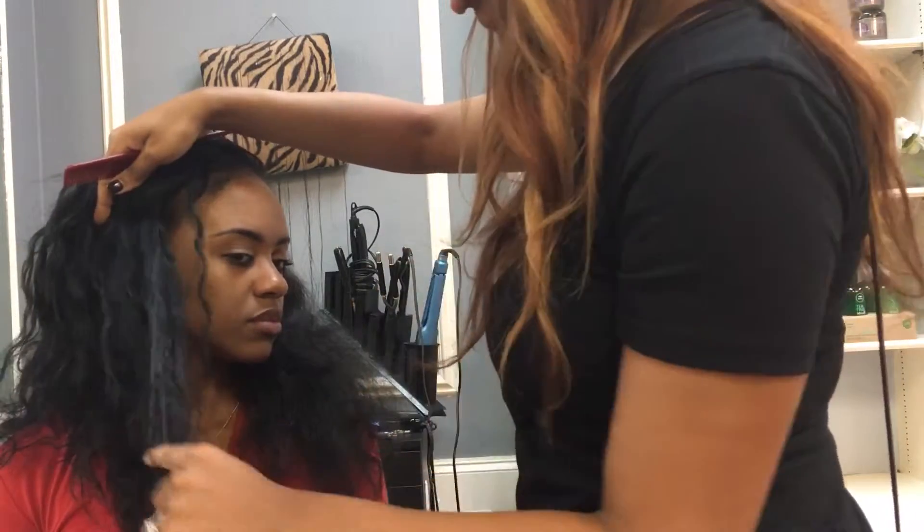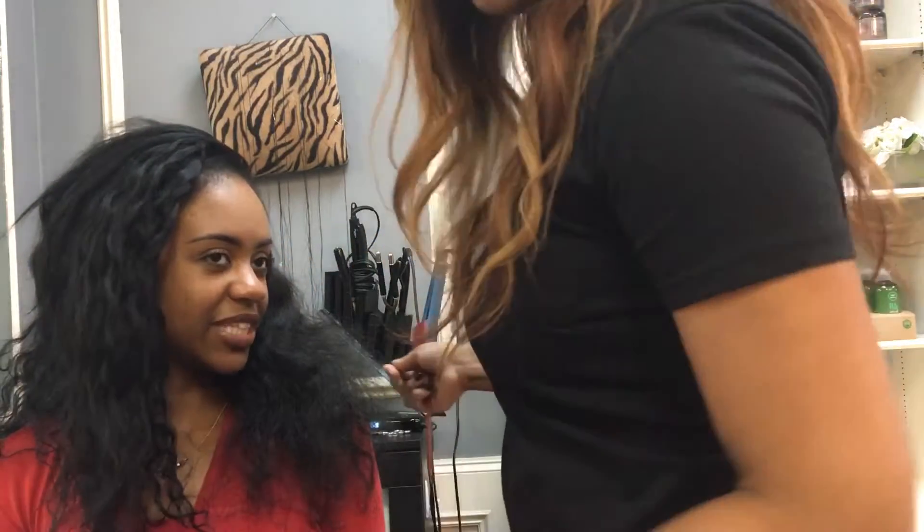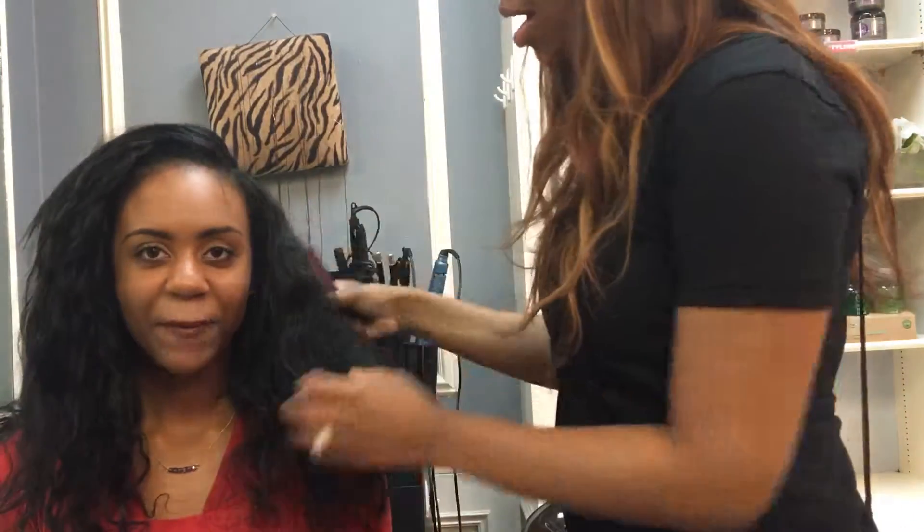It's just messed up like this right now because she just let it dry and threw it in a nice little nasty bun. She had to go to work. But now I'm about to be popping.